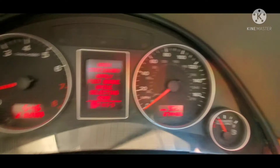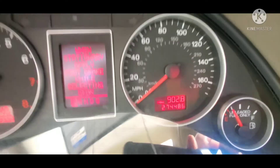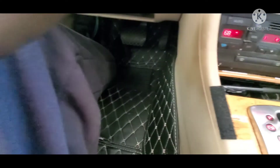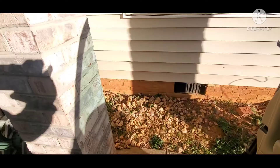You can see on the dash the mileage is 274,486. This car will pass inspection — it's got great AC, great heat, the engine and transmission are good, and the interior is in nice condition. I've got custom mats that I ordered in here.